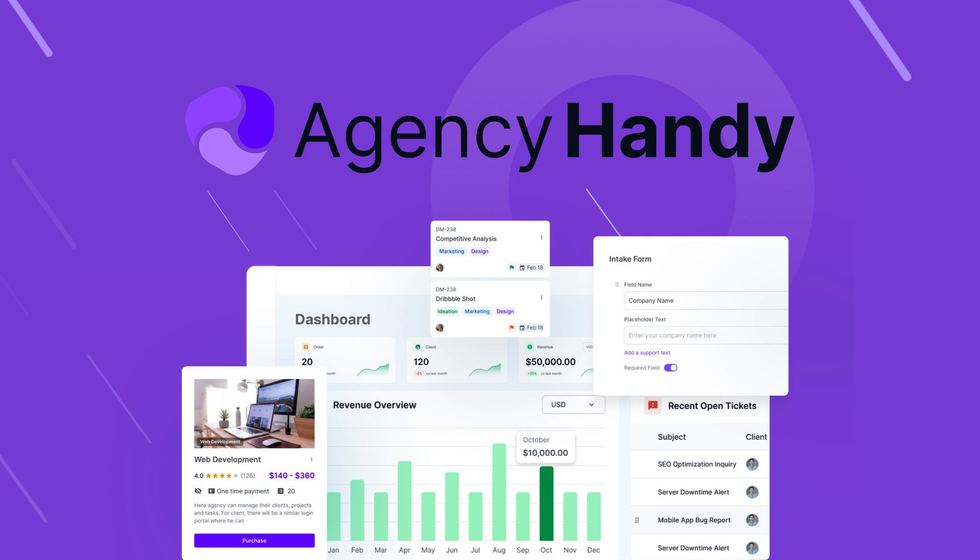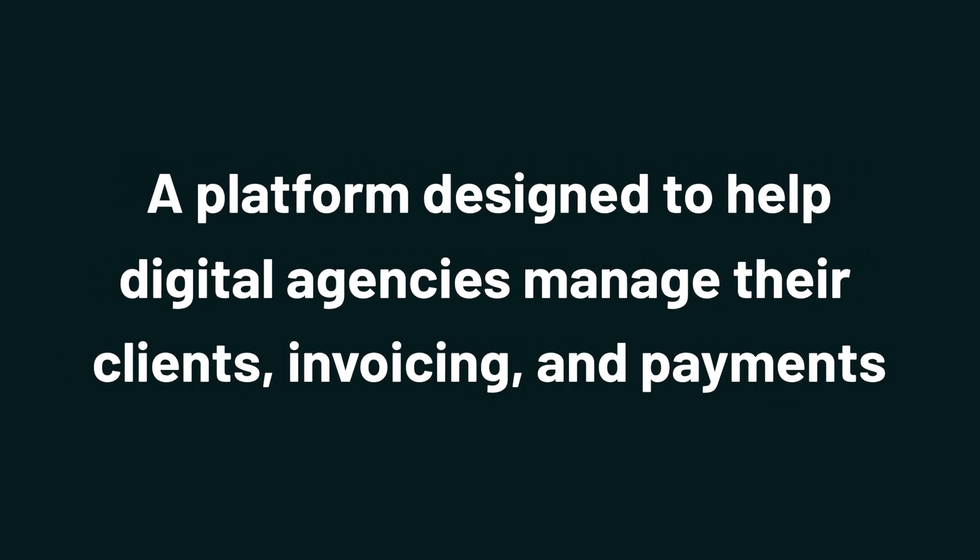What's good, Sumo-lings? I'm Jay with AppSumo, the best place to get insane deals on business software. And today we're checking out Agency Handy, a platform designed to help digital agencies manage their clients, invoicing, and payments.